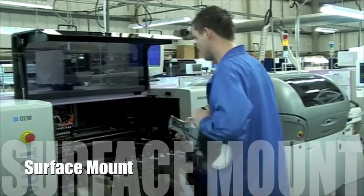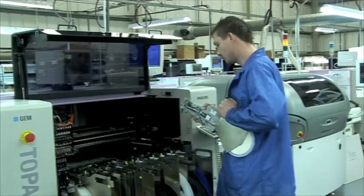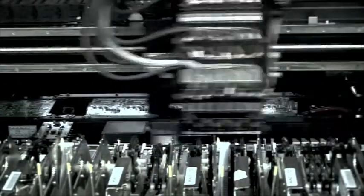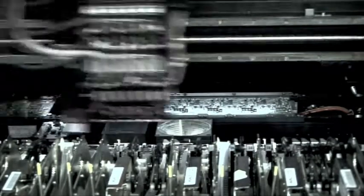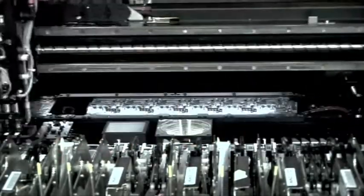At the heart of any manufacturing CEM lie the surface mount lines. Here at PSL we have five pick and place machines supplied by Philips. They can place components from 0201s to 1000 plus ball BGAs. Between the five machines they have a placement rate of 50,000 components an hour, and we can build batches of tens of thousands or prototype batches of one to ten.